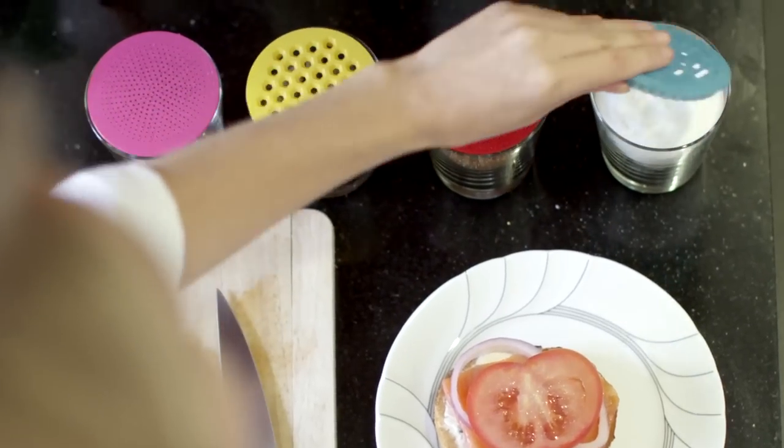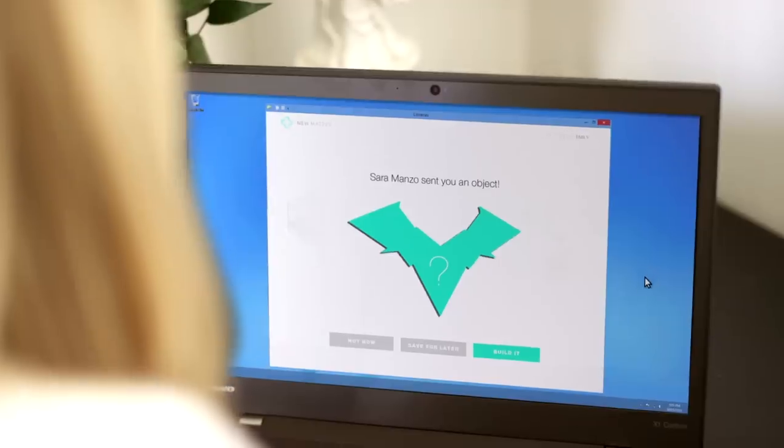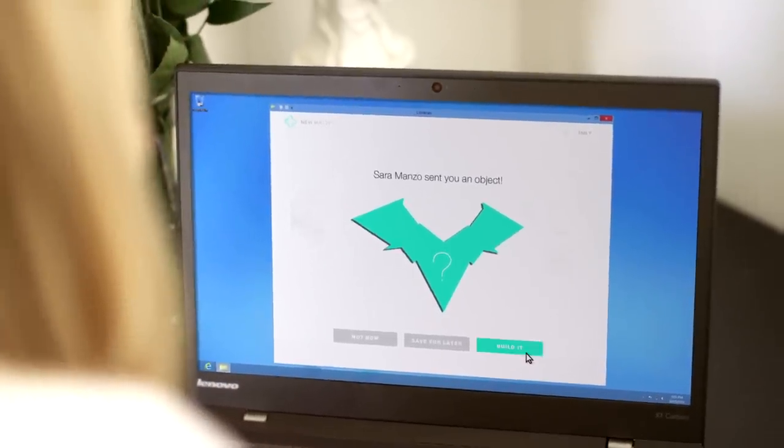One of the really exciting things about having such an affordable 3D printer is that more of your friends and family can have one. So suddenly you can create and modify these objects and then share them with your friends and family, and they can render it off on their printer and then upload photos back onto the library.